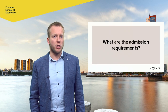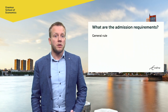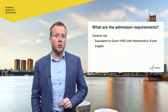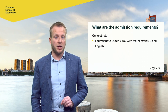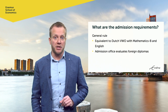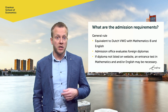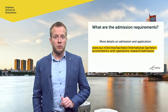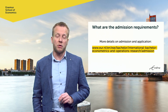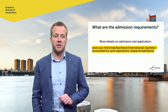What about the admission requirements? As a rule, you need the equivalent of a Dutch VWO diploma including Mathematics B and English. Our admission office evaluates whether a foreign diploma meets that requirement, and if not, we can ask you to take an entrance test in mathematics or English. If you have questions about your admissibility, I advise you to contact our admission office. Please check our website for more information and contact details.